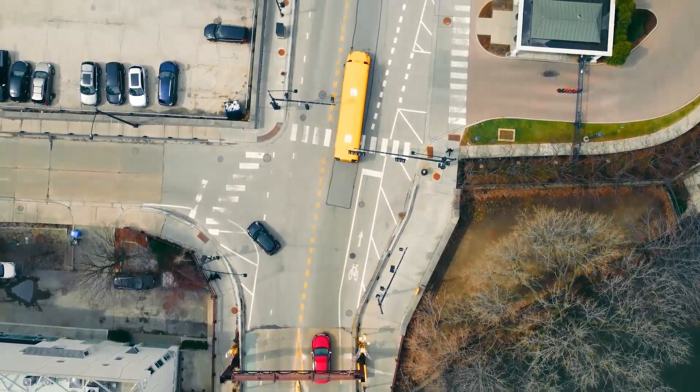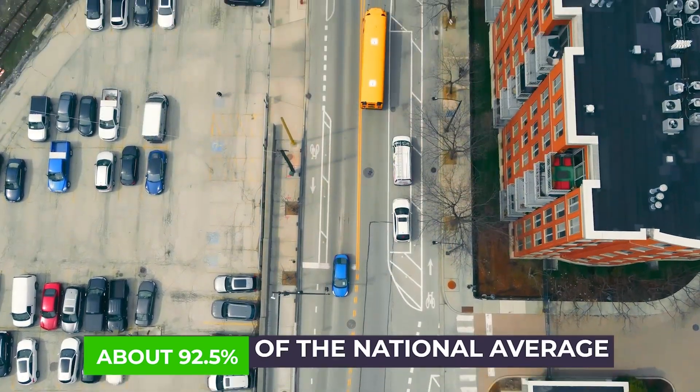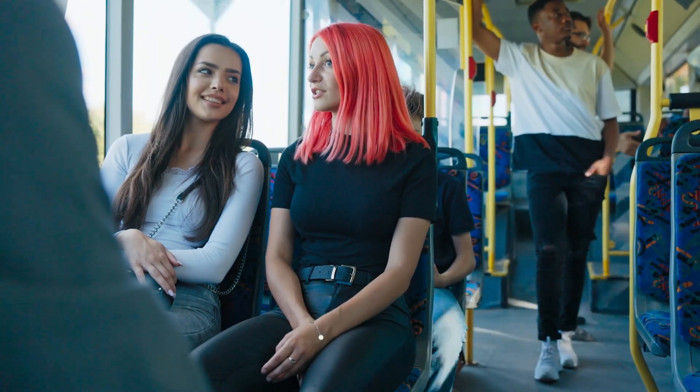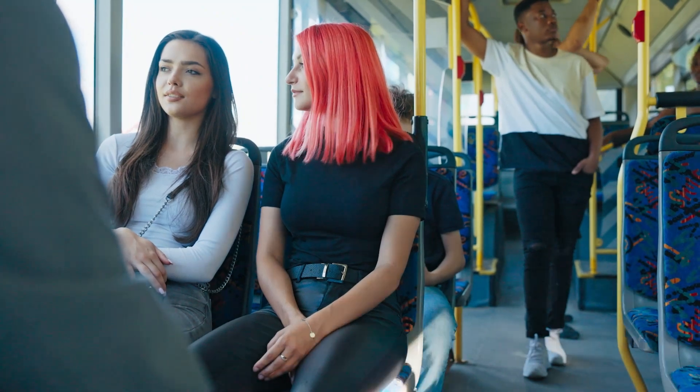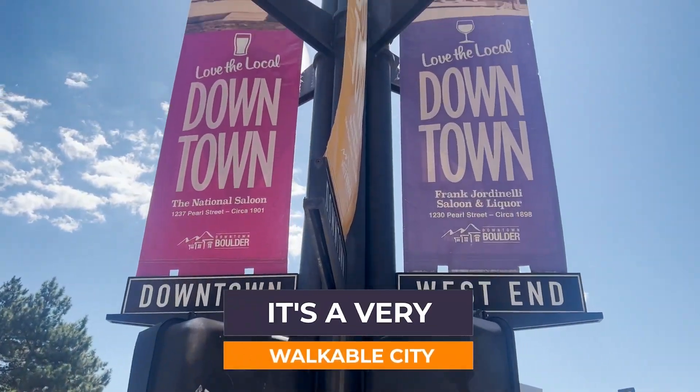Let's talk about public transportation. Boulder comes in at about 92.5% of the national average for public transit costs. Compare that to their neighbor Denver, which is at 115% of the national average — so it costs a lot more to get around using public transit in Denver than in Boulder. Boulder uses the same transportation organization, RTD, as Denver, and has plenty of bus routes that connect to light rail to get into Denver. It's a robust system, and less expensive overall than the national average.